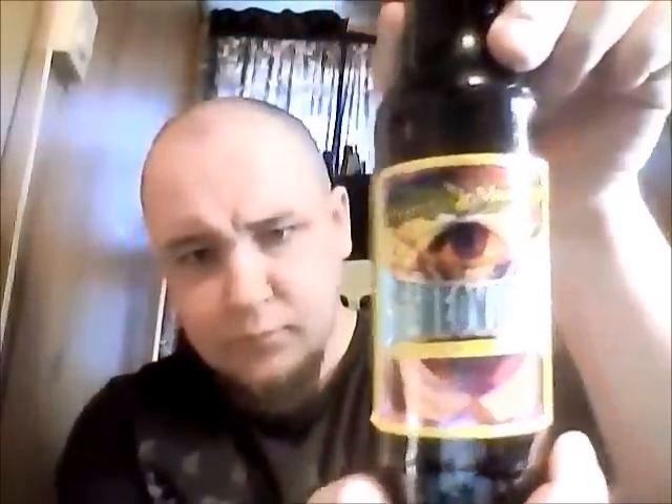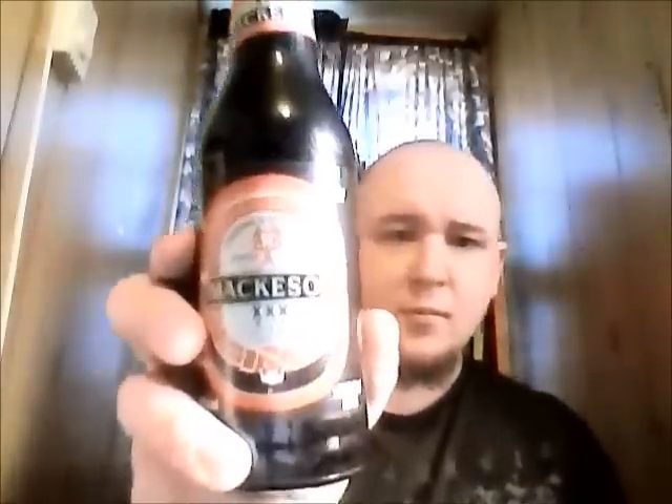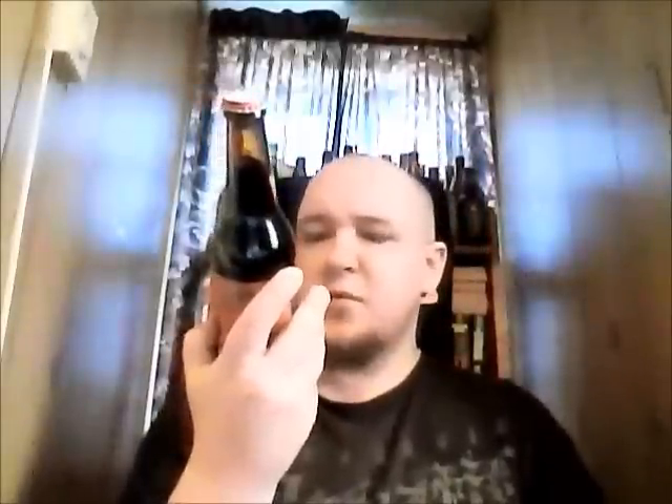First, Flying Monkey's Stereo Vision — an American Crystal Wheat at 5% alcohol by volume. Next, the original Ginuwine Maxxen XXX Milk Stout — very cool, at 4.9% alcohol by volume. Really neat.